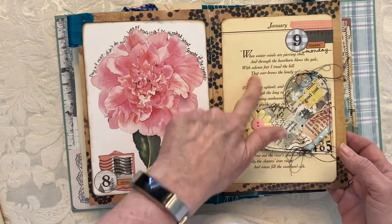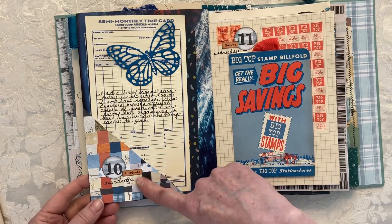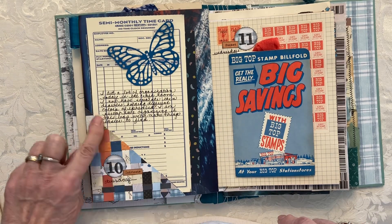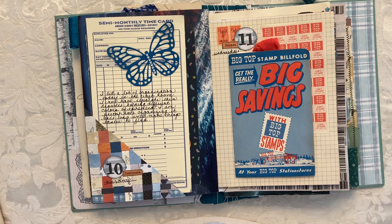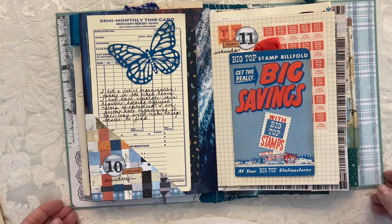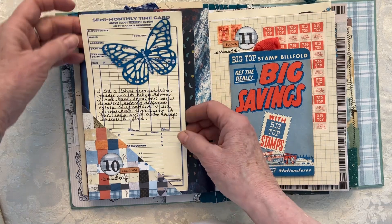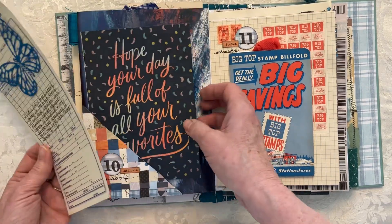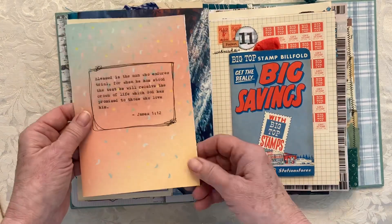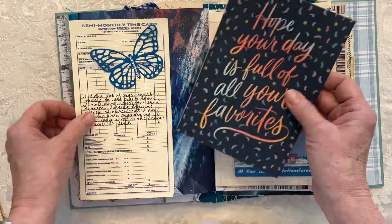This is a page from an Edith Holden book. The next one was 'intricate' — I thought the weaving I did with little scraps was kind of intricate, and the butterfly is intricate in the way it's cut out. So I just put that in there, along with another Bible quote about being blessed.